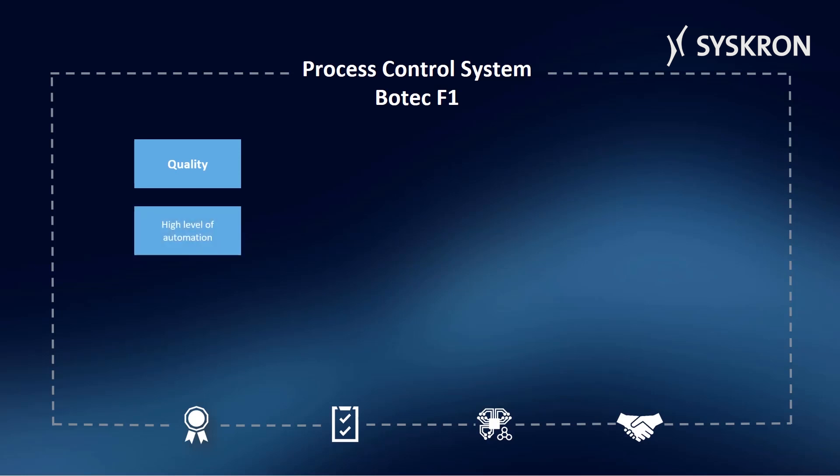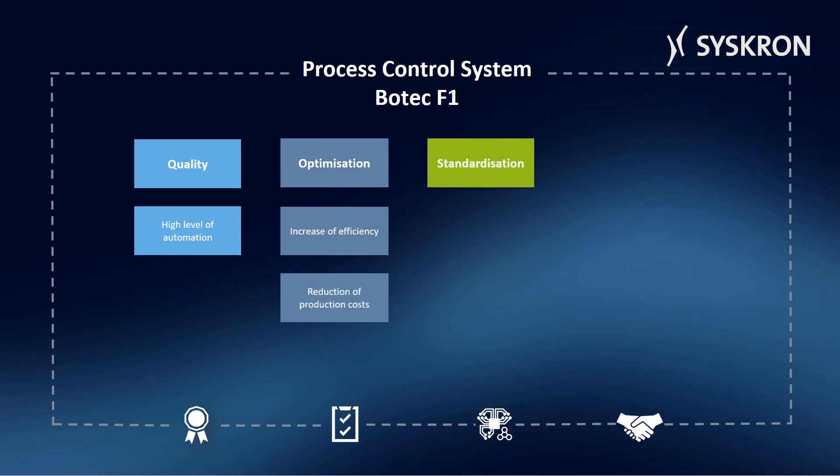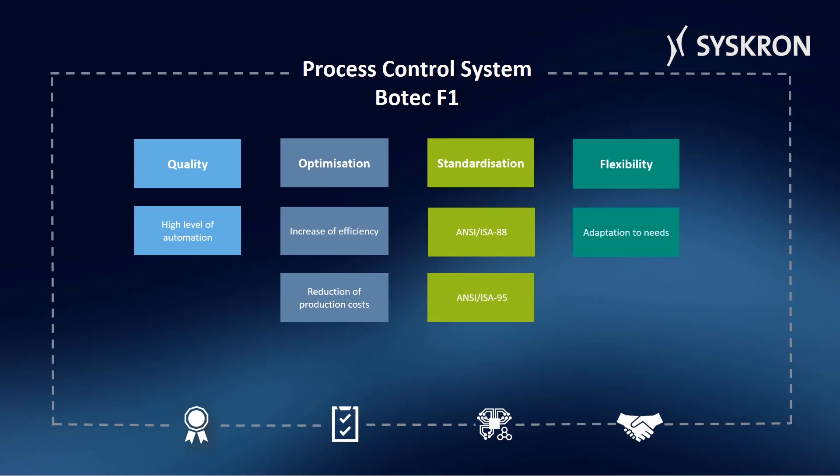Botec optimizes the use of energy and resources in the production. It increases efficiency and reduces production costs. The system is based on international standards for batch controllers.